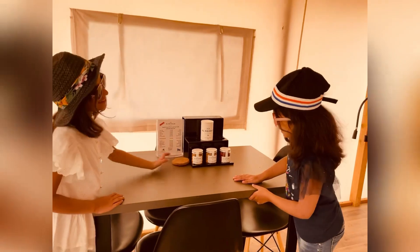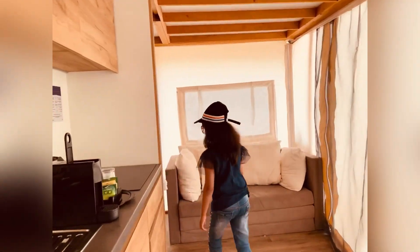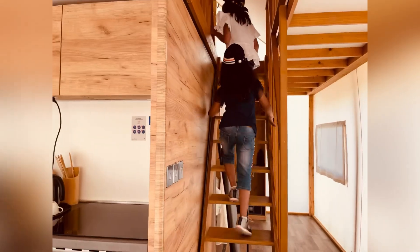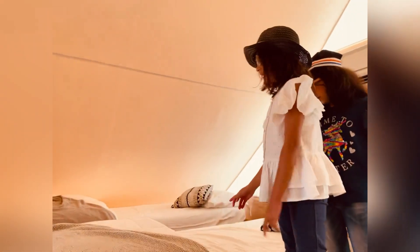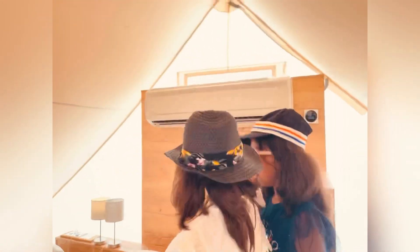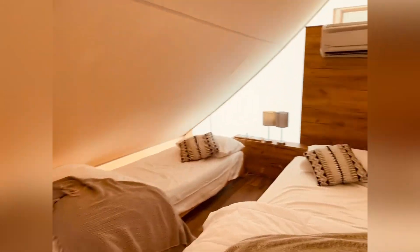Come on, let's go up. This is the top room — it has two single beds, one shelf, two lamps, and one AC.